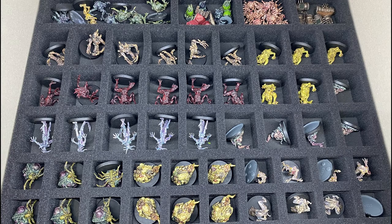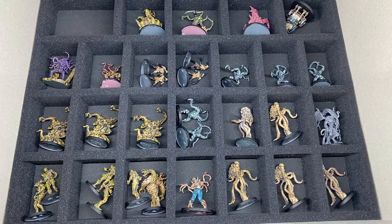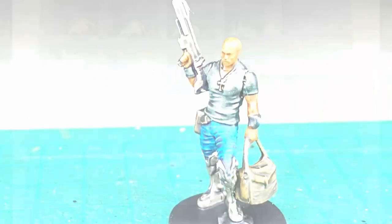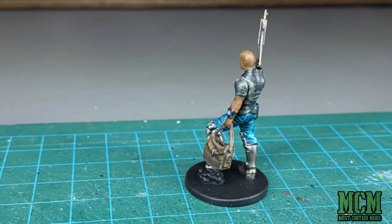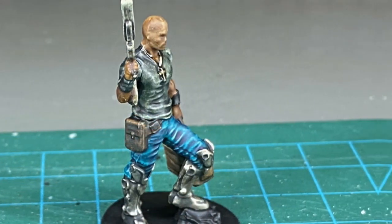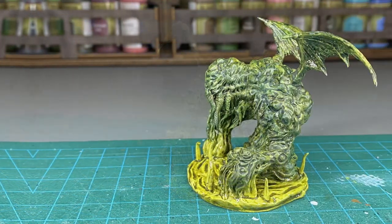The miniatures themselves are gory and it is nice to see them in foam. As we look at these miniatures let me tell you what I do know of this game. It is a cooperative horror board game for 1-6 players. Players take on the role of investigators working to uncover the truth behind a loss of contact with the people of a deep sea mine.